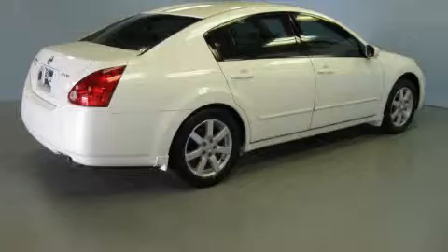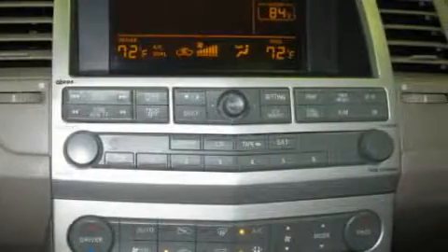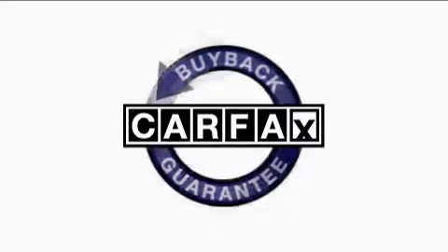The steady six-cylinder engine connected to a smooth shifting automatic transmission produces crisp acceleration. This vehicle has had only one owner and it qualifies for the Carfax buyback guarantee.